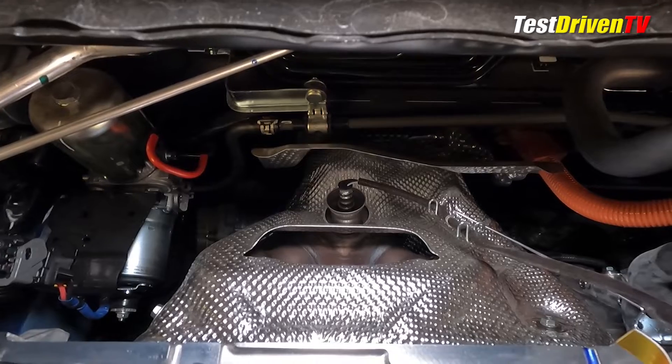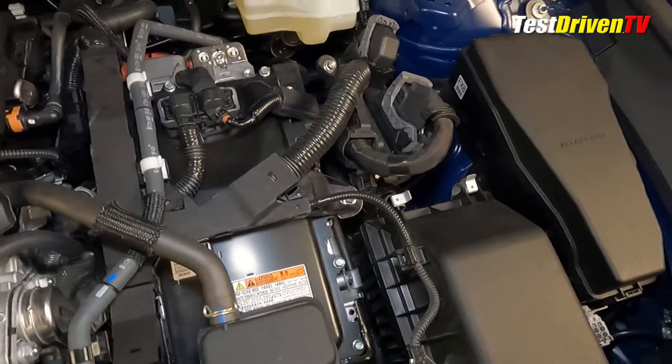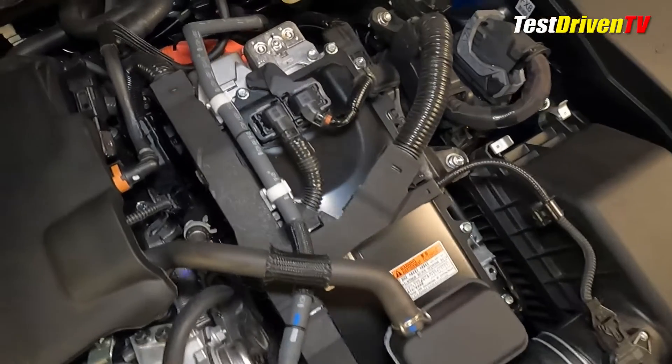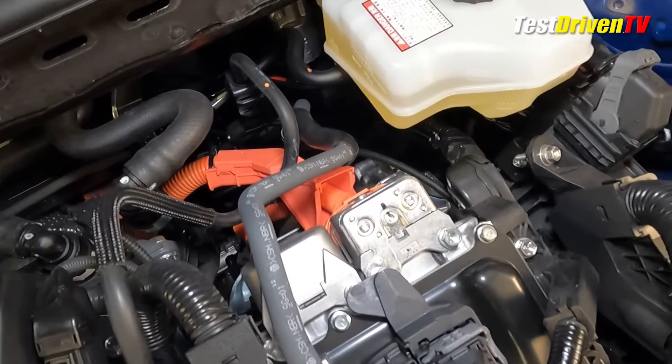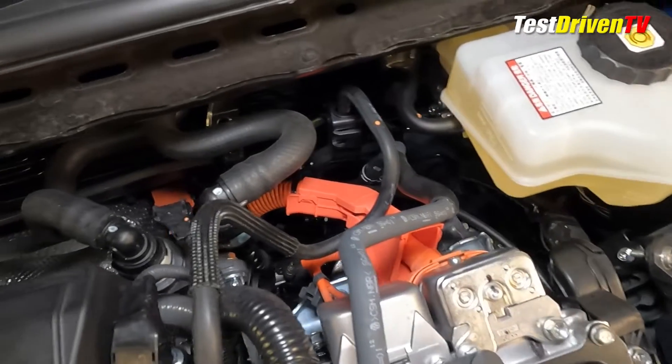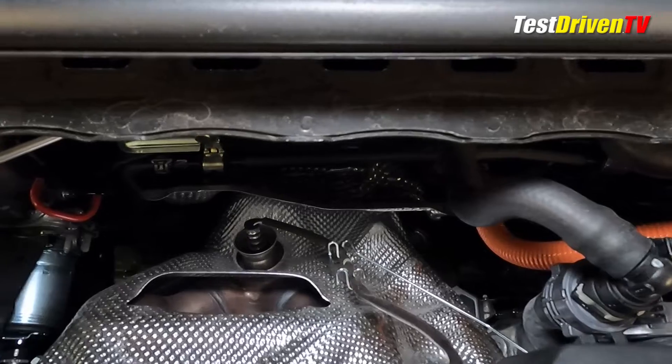Doing your own routine maintenance on the Camry Hybrid is as straightforward as any conventional gasoline model. Steer clear of the bright orange high-voltage wiring, as handling it incorrectly can be very dangerous — it carries 650 volts of electricity and is generally not for users to be servicing anyway.